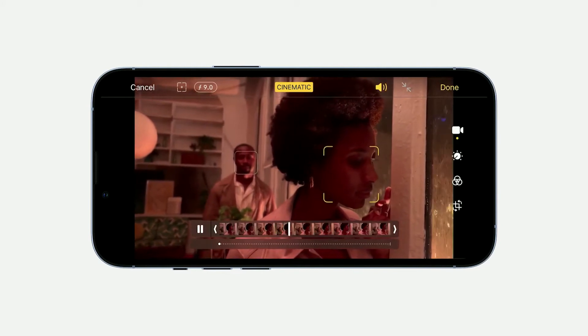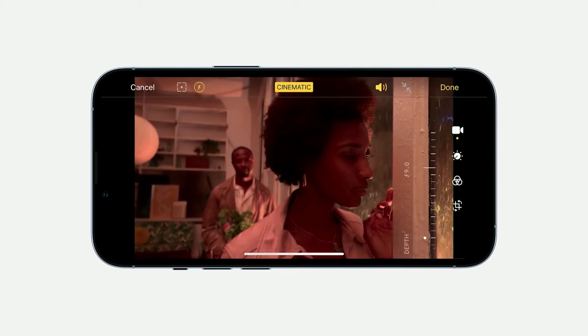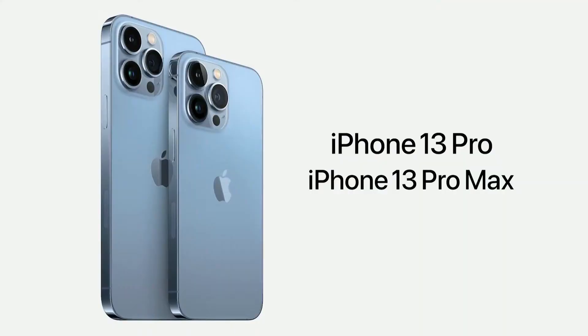Hence, Apple is even more focused on convincing its customers to upgrade by branding each year's iPhone as a brand new model, as opposed to a modest upgrade of the previous year's smartphone. Arguably, this year's iPhone could easily have been called the iPhone 12s.